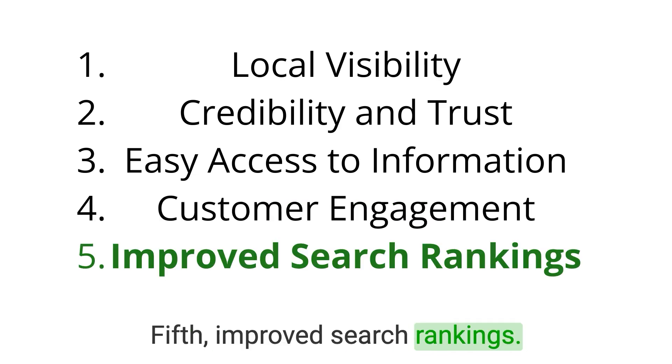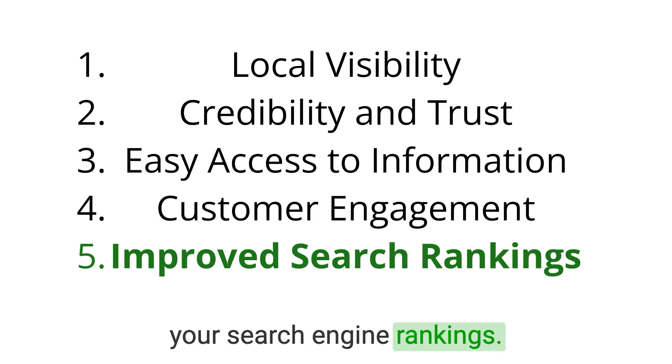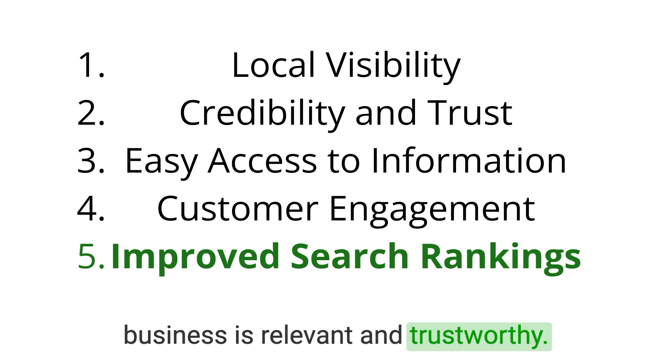Fifth, improved search rankings. An optimized Google Business Profile can positively impact your search engine rankings. When your business information is consistent and up-to-date, it signals to Google that your business is relevant and trustworthy.